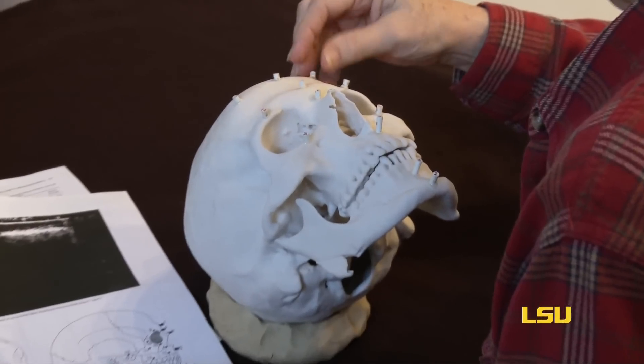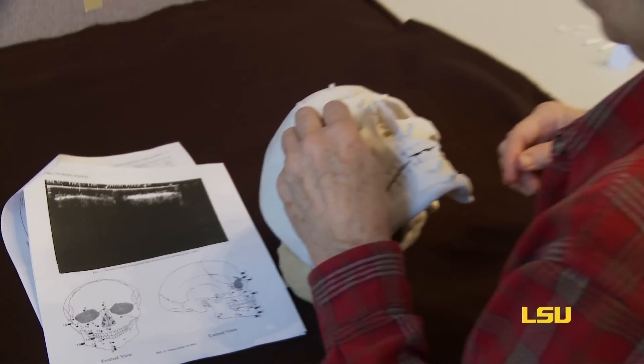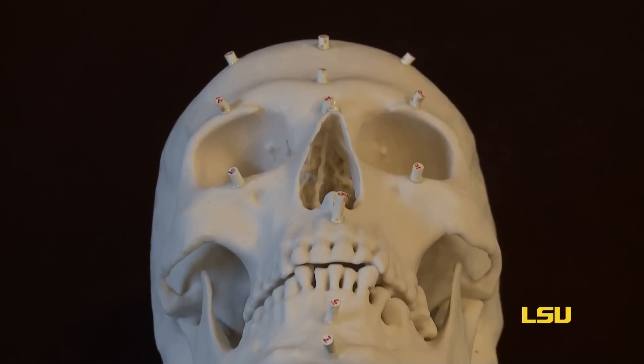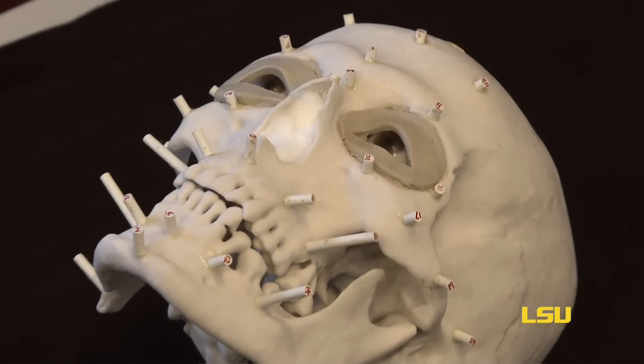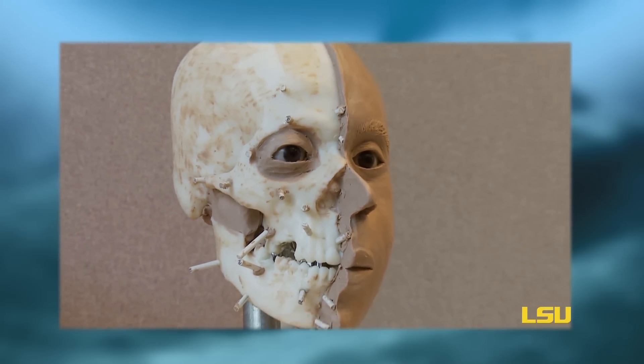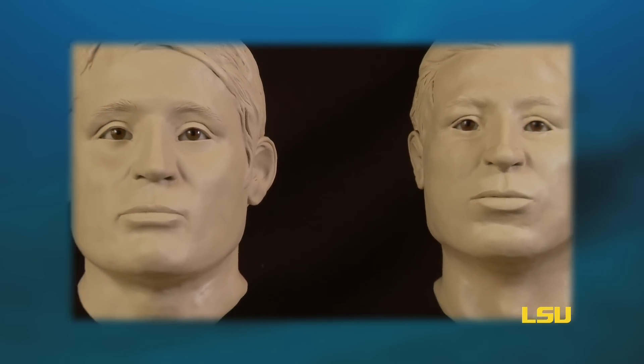We put tissue depth markers at certain places on the skull and they are cut to very precise measurements in millimeters. Typically between your eyes, that area calls for a clay depth of about four or five millimeters, and you slowly build the face. The width of the nasal opening helps us to know how wide to make the nose. The width of the mouth is determined by canine to canine. The height of the lips is determined by the gum line. So we have formulas that we use for a lot of this.